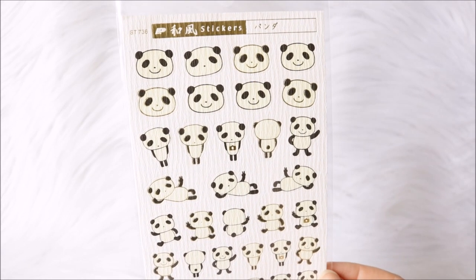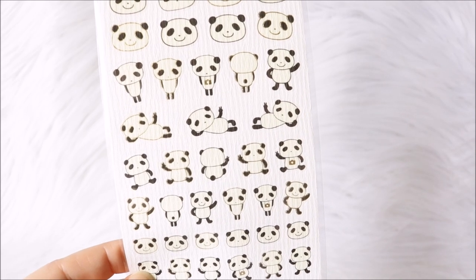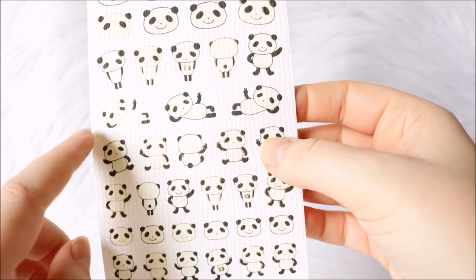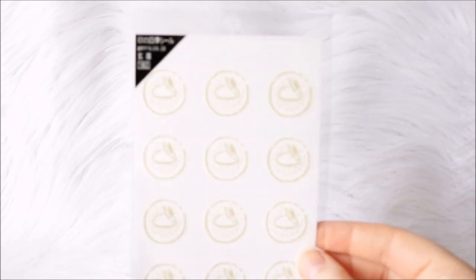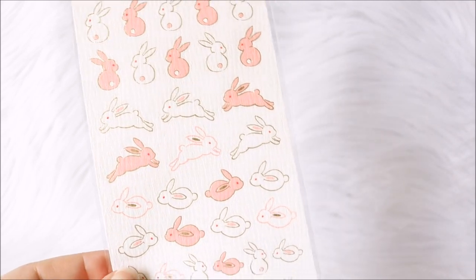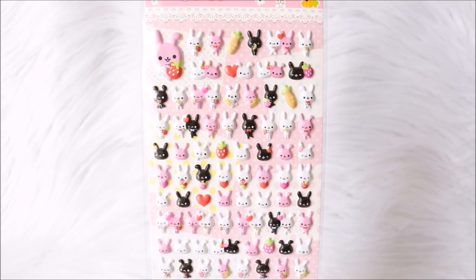Next up I have a few other animal stickers that my husband got for me when he was in Japan. First up I have these panda bear ones — you can see both the face and the full body in a few different sizes — and they have a gold line art which kind of disappears when I shift them in light. I also got this one which has just some round stickers with bunnies — simple and cute. And another bunny one with white and pink bunnies, again with a gold line art. You can see the different poses and sizes — this one's so cute.